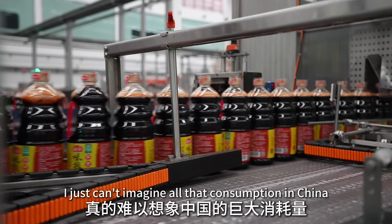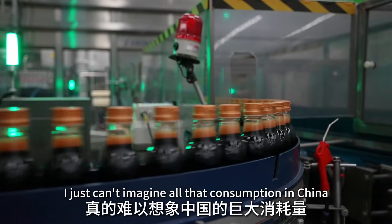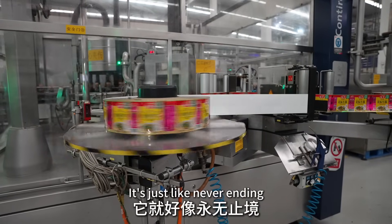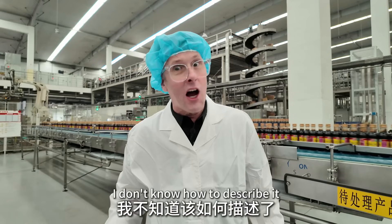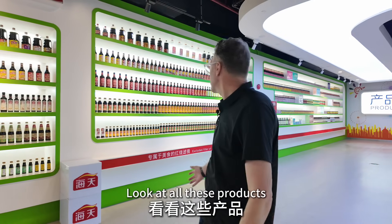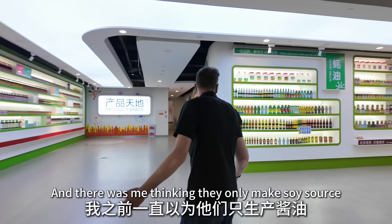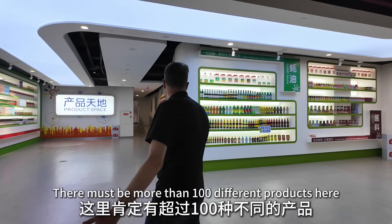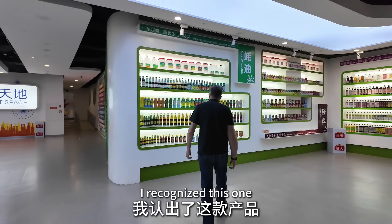I just can't imagine all that consumption of soy sauce in China — it's never-ending. And there was me thinking they only made soy sauce! Look at all these products; there must be more than a hundred different products here. Let's have a look and see what I recognize.